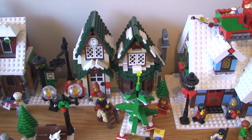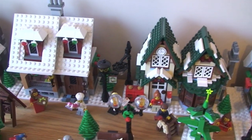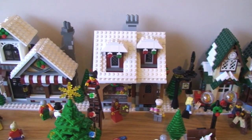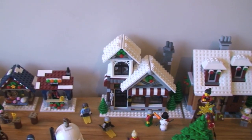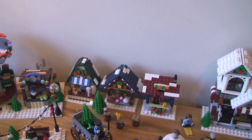So there we have the Winter Village Post Office. Next to that we have the Winter Village Bakery, and next to that we have the Winter Village Toy Shop, and then finally over on the end we have the Winter Village Market.